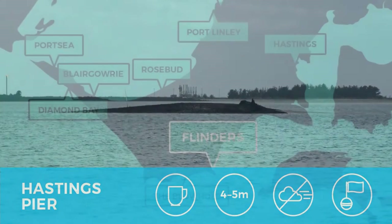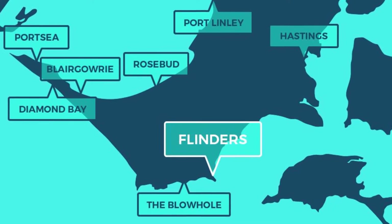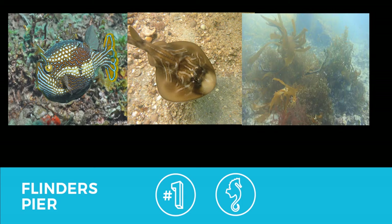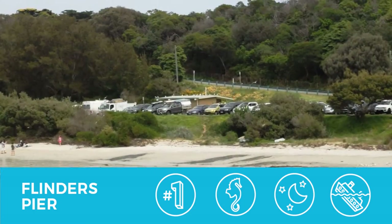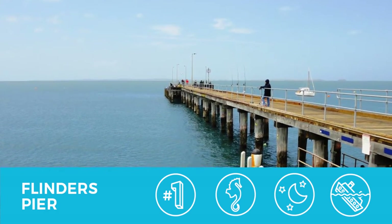Flinders Pier is the number one shore dive site in Melbourne. That's because of the abundance of life at Flinders, including cowfish, rays, and weedy sea dragons, which also makes it an awesome night dive. Towards the end there is a former wreck which is well worth exploring. There is a huge car park and a toilet block. The maximum depth is around five meters and this is a great dive for beginners.